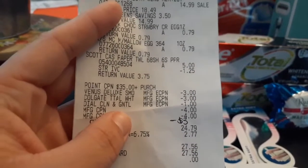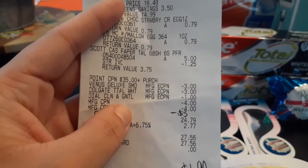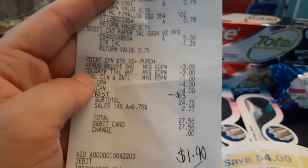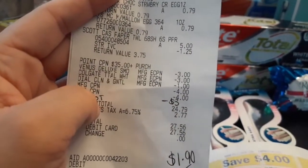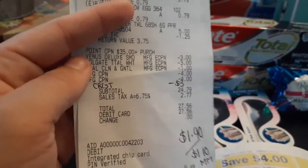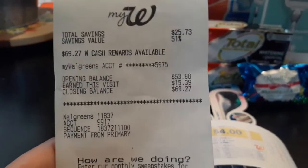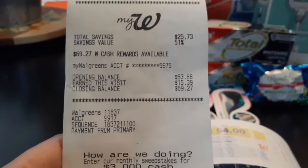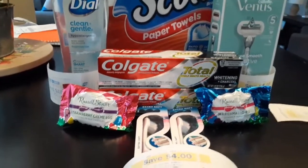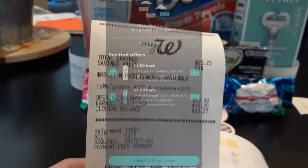On my receipt: Oral B two at $4 each = $8; Dial $3.49; Colgate two at $3.99 each = $7.98; Venus $14.99; two Russell Stovers at 79 cents each; Scott $5 with the $1.25 coupon coming off first. The spend $35 get $8 Walgreens cash Catalina booster scanned perfectly. Coupons: $3 digital for Venus, $3 off 2 for Colgate, $1 for Dial, and two $4 register rewards. The Crest $3 digital is missing. My subtotal came to $24.79 — should have been around $21-something.